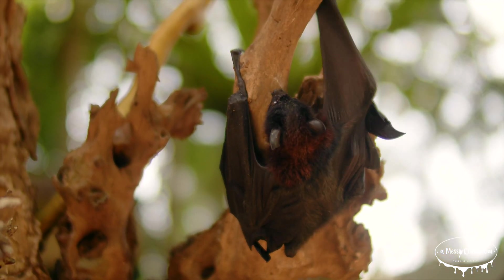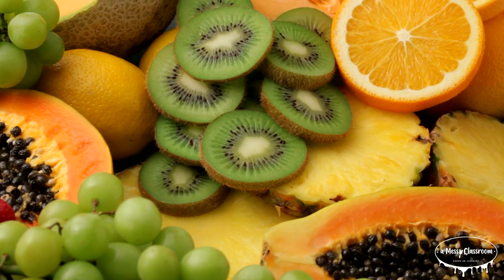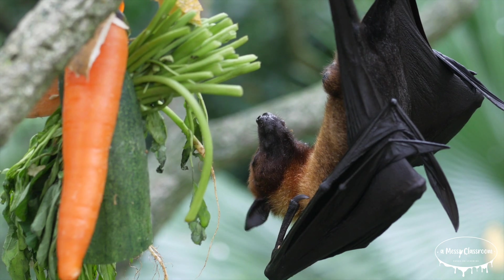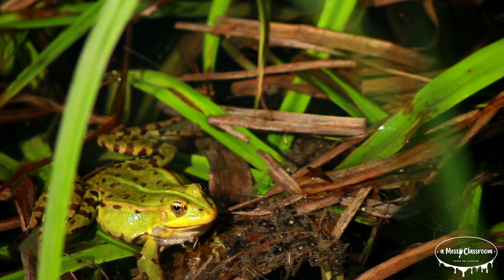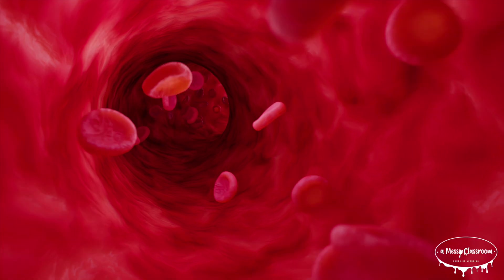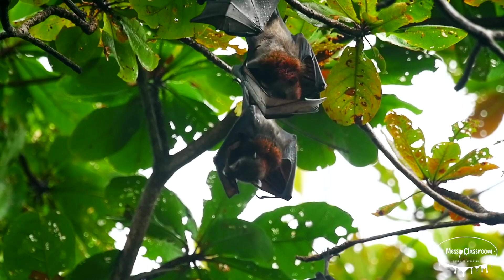Bats have diverse diets depending on their species. Most bat species eat insects — primarily mosquitoes, moths, beetles, and other night-flying bugs — helping to control pest populations. Some bats eat fruit, and fruit bats play a vital role in seed distribution for many plants. Bats can also feed on the nectar of flowers, aiding in pollination. Some bats are carnivorous, preying on small animals like frogs, birds, or fish. A few species, like the vampire bat, consume blood from livestock or other mammals, but this behavior is rare. Each bat's diet is perfectly suited to its ecological niche.